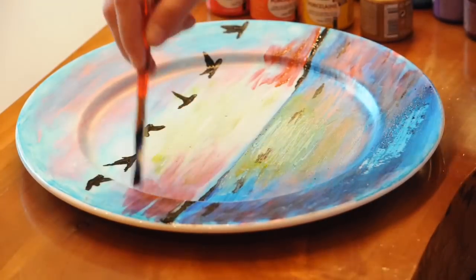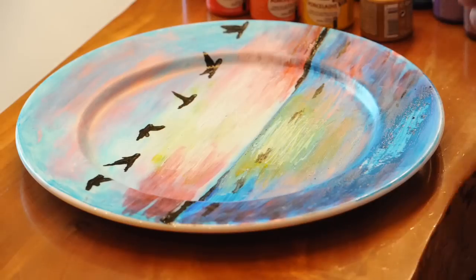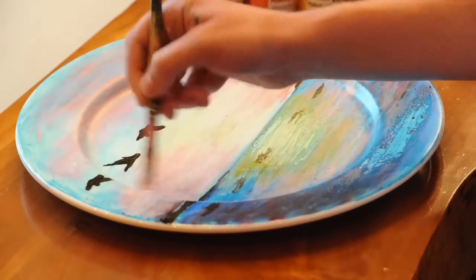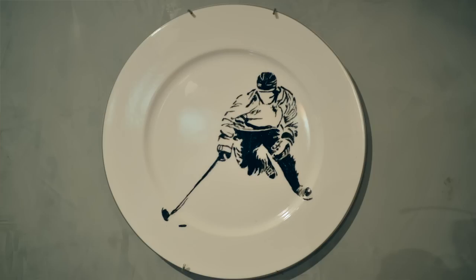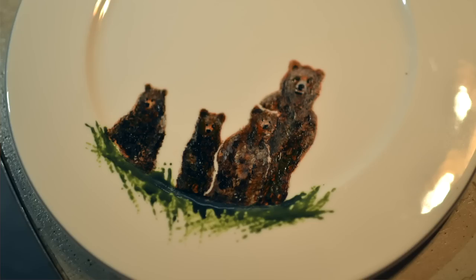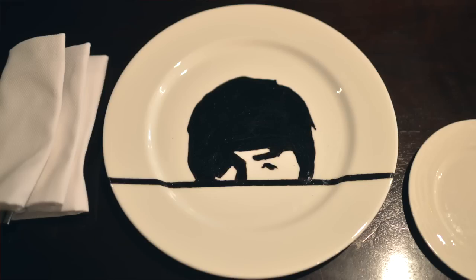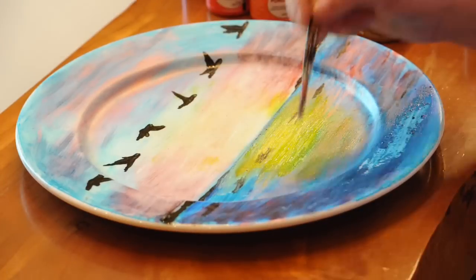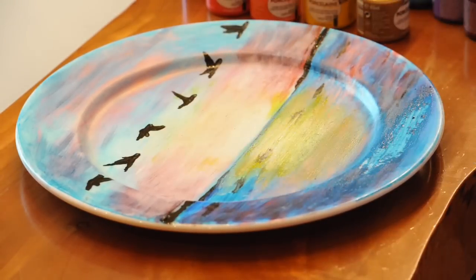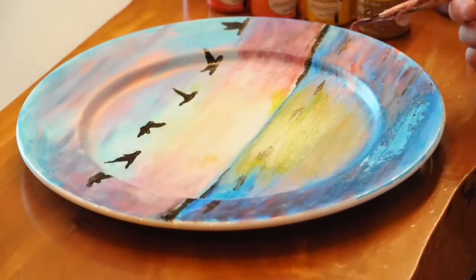Now it's part of the restaurant. Guests come in and buy the plates right off the tables. I do custom plates for people — often when guests are celebrating birthdays or anniversaries, I surprise them with a custom plate. So it's a really nice personal aspect of the restaurant.